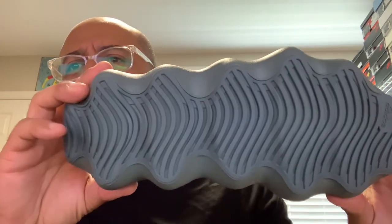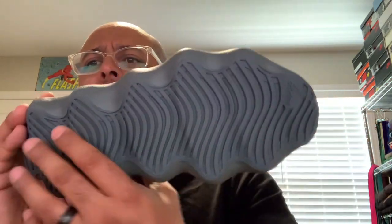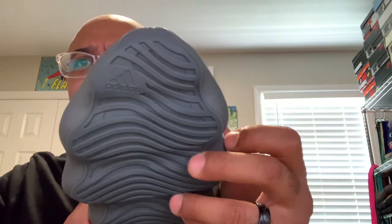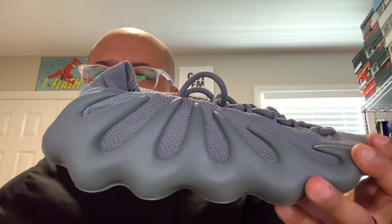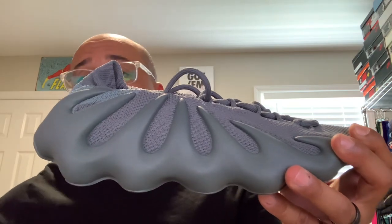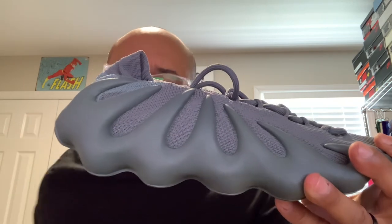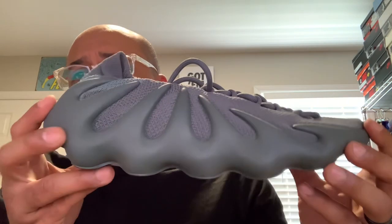But the star of the show today is these Yeezy 450 Stone Teals. You've got that funky footbed. Honestly, I feel connected to the ground when I rock these — I really feel super connected to the ground. I can't wait to rock them out. I'm about to go out and do some chores, hit up Walmart, and go somewhere to get some patches sewn on some jeans.